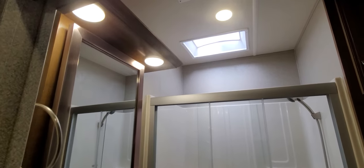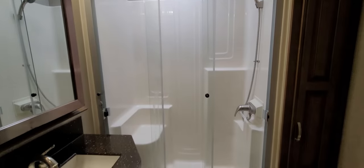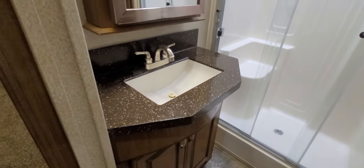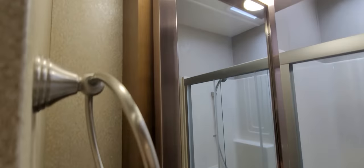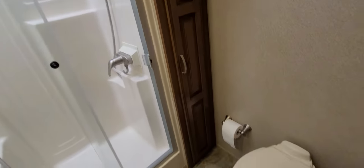This is a great bathroom, as you can see. You've got a great big walk-in, glass-enclosed shower, a beautiful area to get ready, a medicine cabinet mirror, more storage, and your commode.